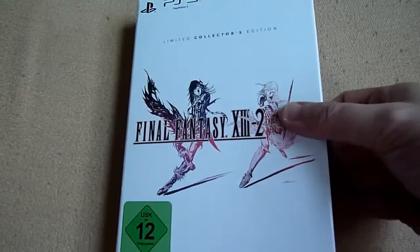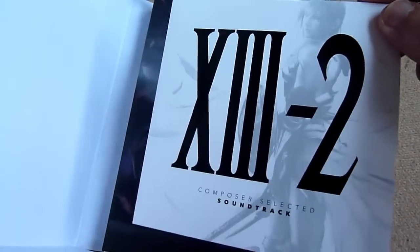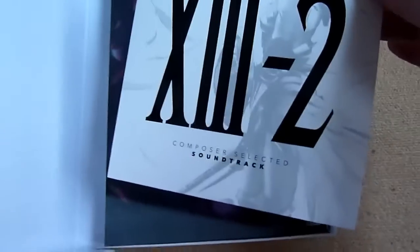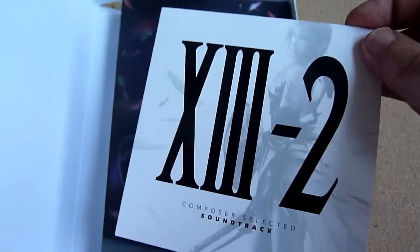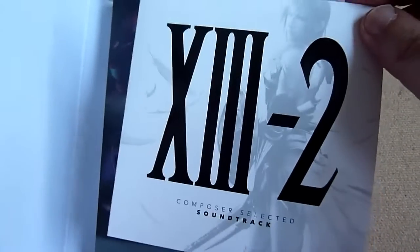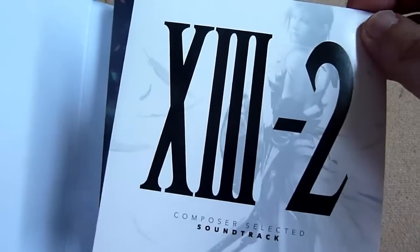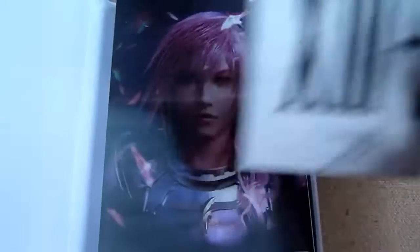I open it up — what a surprise. This is the soundtrack, a part of the soundtrack. I don't like the soundtrack of XIII-2, so it's not a great thing. The Crystal Edition has the whole soundtrack on, I think, 4 CDs. This is just one mixed up, but why not.